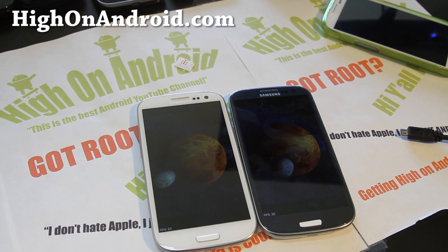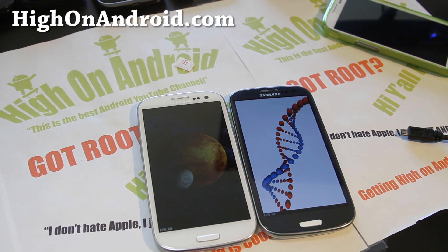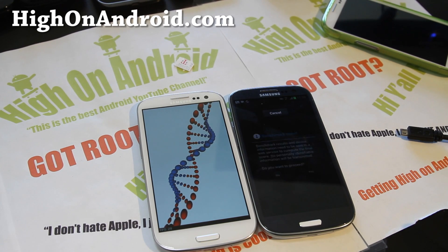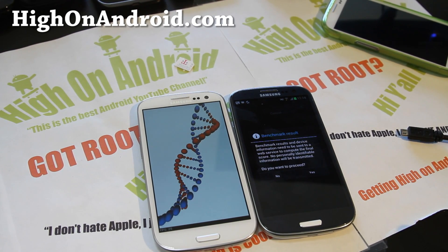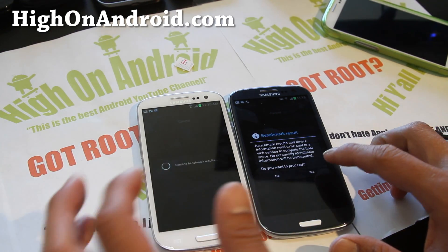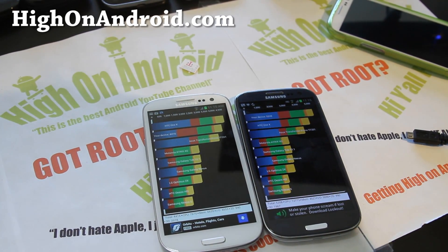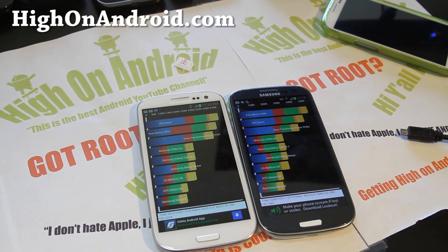We are almost done here, and there we go — 64 frames per second for the i9300. The T999 is just lagging. How many seconds behind is that? We want to see the results. So there you go: 5008 versus 4416.